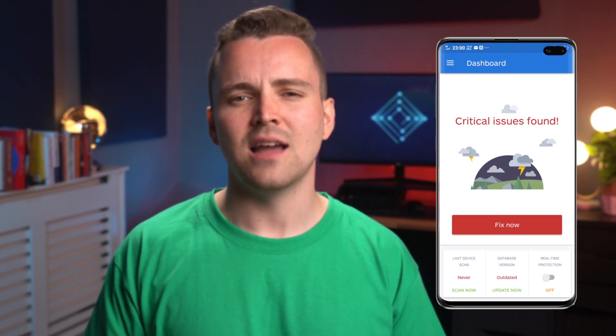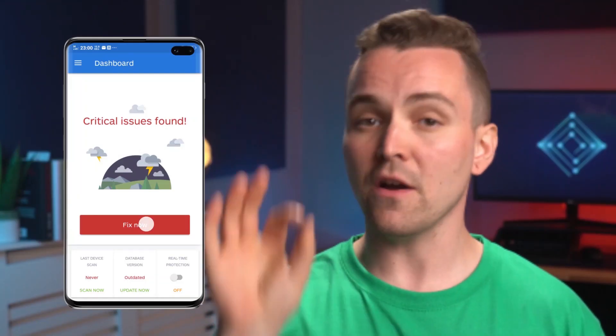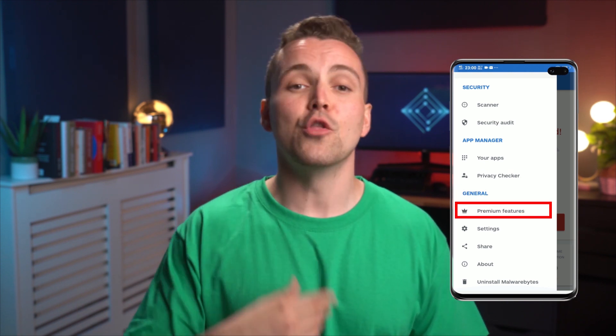When we look at the app, it could use some updates. The dashboard is a bit dated, running primarily in a text-based format. A thunderstorm graphic lets you know of critical issues, changing to happy clouds when you solve those issues. Tapping the big Fix Now button enables a scan, which doesn't take long. It's a quick system intended for Android 7 to Android 12, giving it 5 out of 5 on performance. You also have an app manager and privacy checker for installed apps and their permissions. For ease of use, this gets 3 out of 5. Malwarebytes offers real-time anti-phishing protection and a pretty solid VPN, giving it 3 out of 5 regarding features.